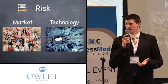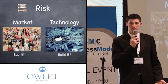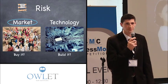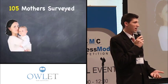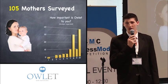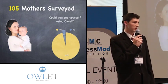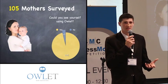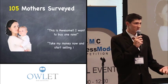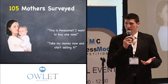We knew there were two types of risks: market risk — will someone buy it? — and technology risk — can we build it? We tackled market risk first because it was easier to get to and more important. We initially surveyed 105 mothers and found that on average they gave us an 8.5 out of 10 on wanting this product. 96% said they would use this technology, and we got responses like, 'This is awesome, I want to buy one now.' We knew this was very early validation, but it at least pointed us in the right direction.